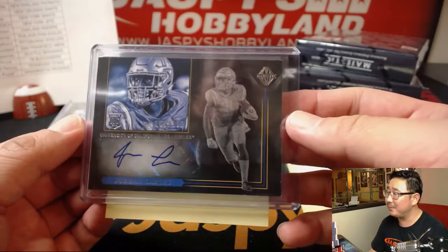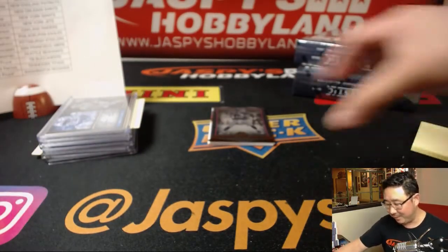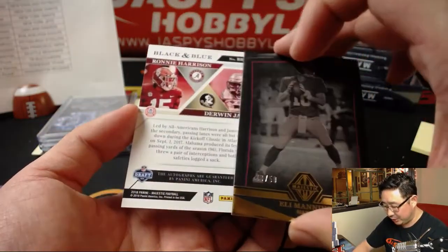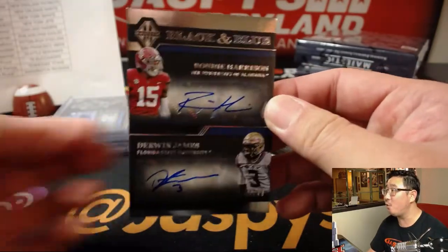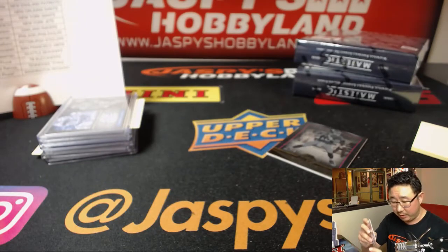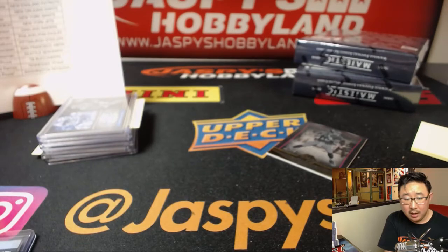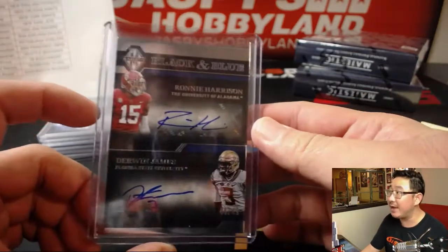I don't know what college team you follow, if any, but that might actually be a rival for you. So behind Eli is — wow — Ronnie Harrison and Derwin James, 44 out of 49, black and blue. So that'll be a randomizer between the Jaguars — Ronnie Harrison's a Jag — and Derwin James is a Charger. That'll be a randomizer at the very end.